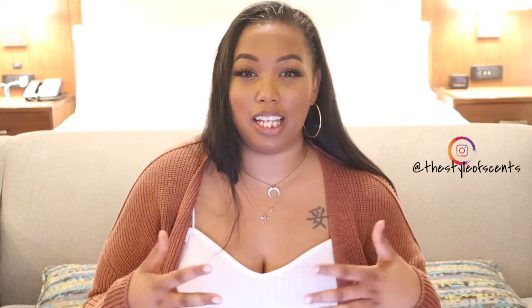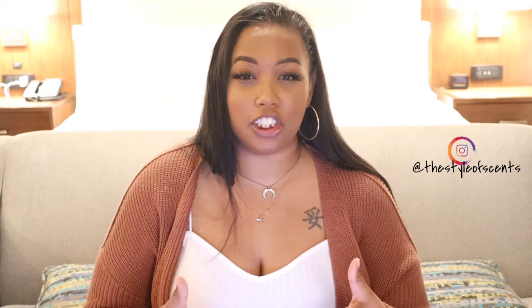Hey everyone and welcome back to my channel where we talk about all things fragrance and things that smell amazing. If you are new here my name is Sinead. Thank you so much for tuning in guys. Today I want to share with you a review on Jackie Aina's new sweater weather candle collection.